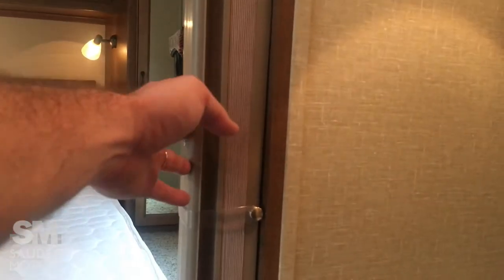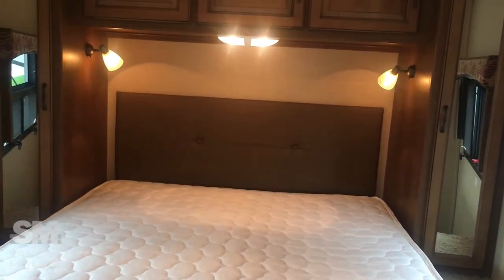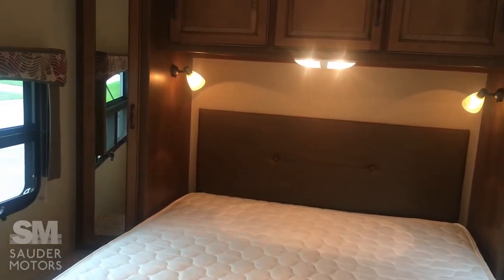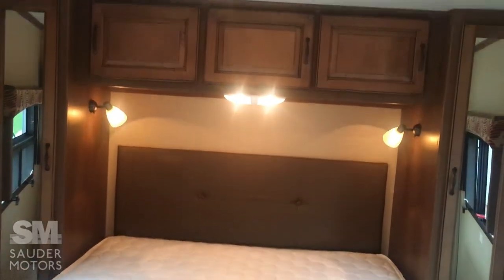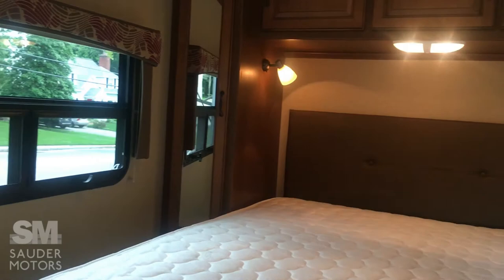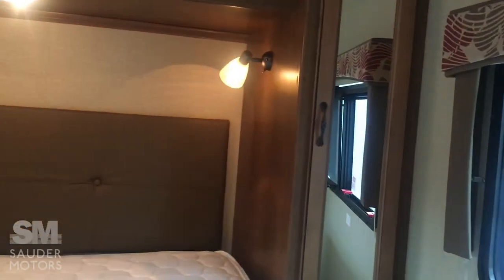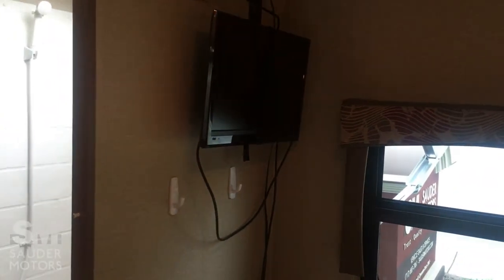The privacy here is provided by this accordion door, and then you have the full door to go out to the living area. In the back you've got a nice big queen bed with a nice mattress, storage all around, wardrobes on each side, and you still have room to walk around the bed. You also have a TV in the corner.